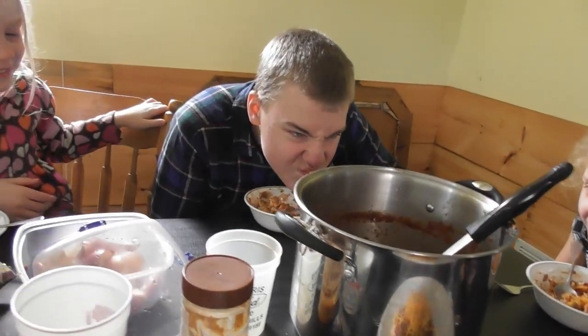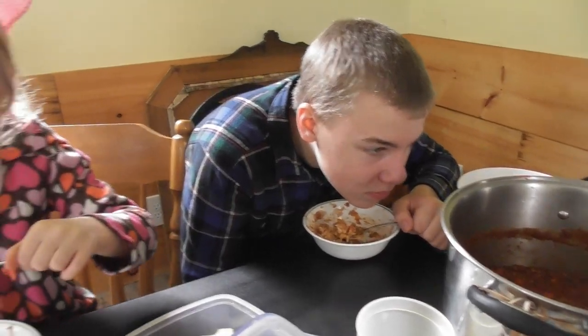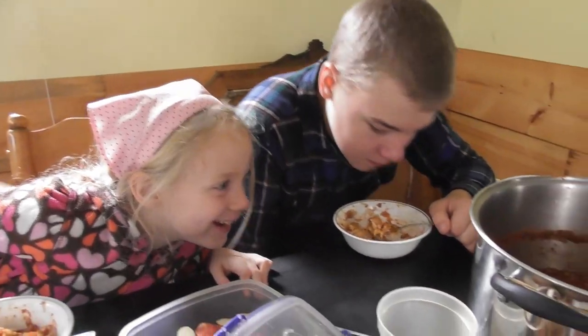We're gonna sit down to eat and then we're gonna get going with getting this tidied up and get those curtains up. Peter's making faces in the pan — Grace finds it quite humorous.